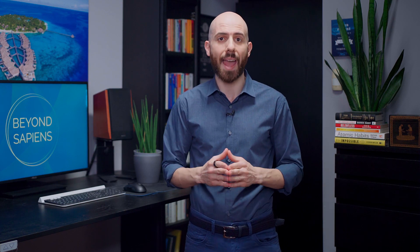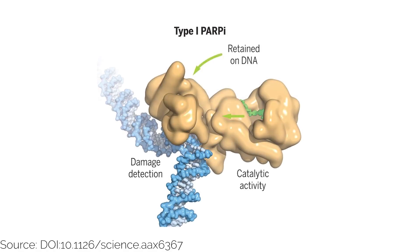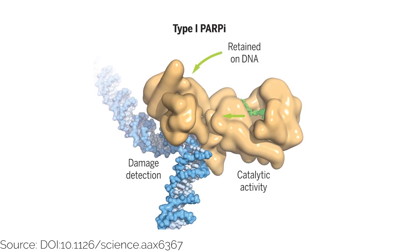SIRT6 also helps to repair DNA damage by activating the enzyme PARP1, which helps to repair single-strand breaks in DNA.